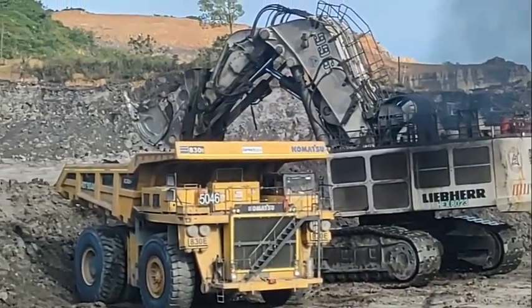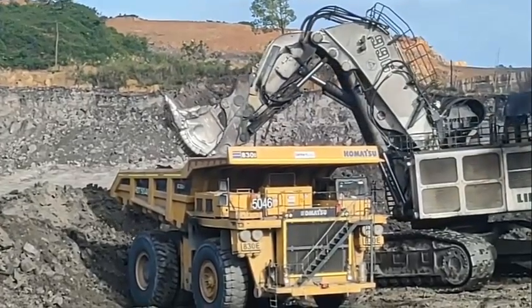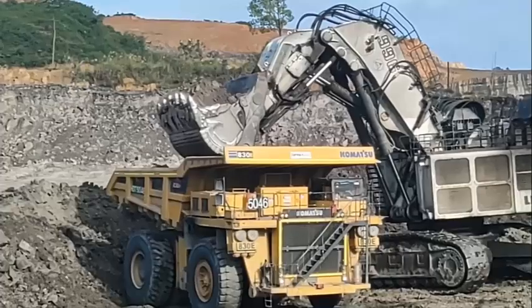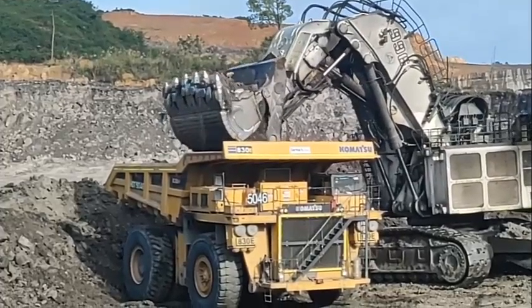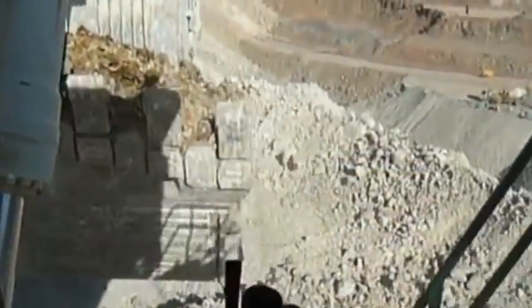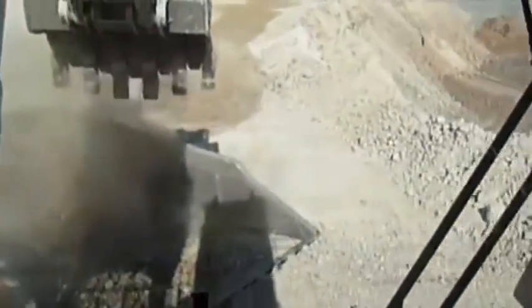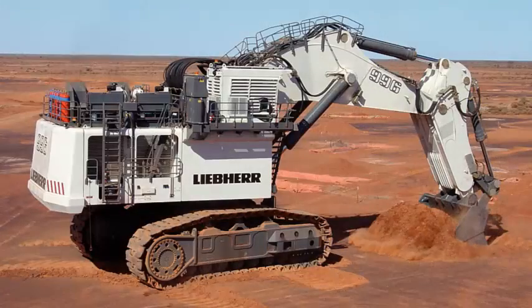Liebherr hydraulic technology in combination with the precision of electronic control contributes to the R996B's energy optimization. The high-pressure hydraulic system and optimized pipe and hose layout maximize usable power transmission. The hydraulic pumps are electronically managed to provide optimal pressure compensation and oil flow management. The hydraulic system is independently regulated over the engine circuit for the best operational efficiency.